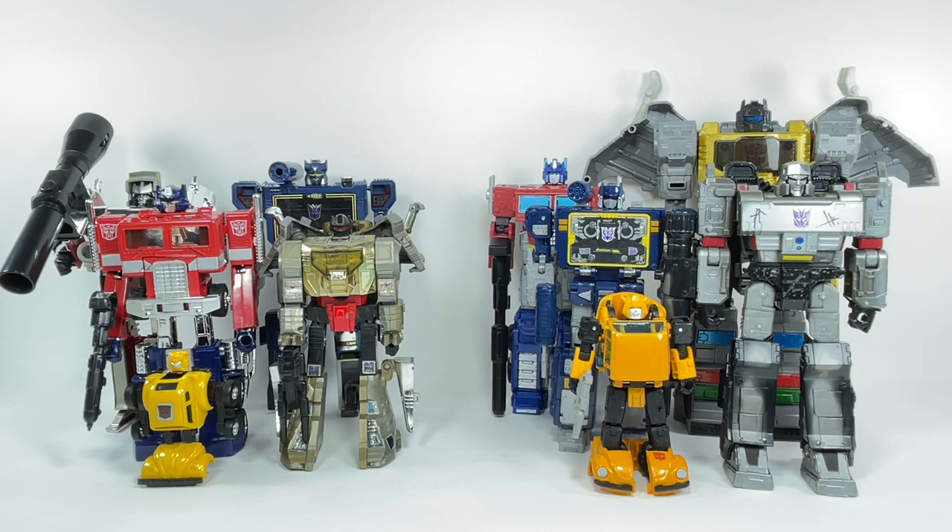A lot of them, especially the guys who live in the U.S., talk about G1 — vintage G1 Transformers — and how awesome they are. A lot of them spend hundreds of dollars buying these secondhand, pre-owned, pre-loved, first release vintage Transformers toys.